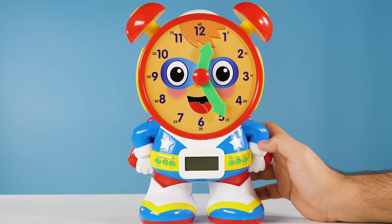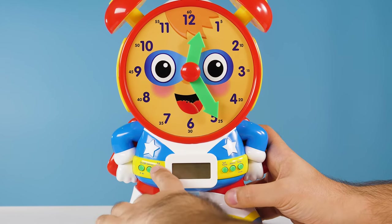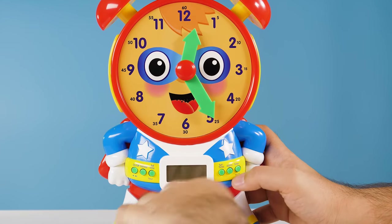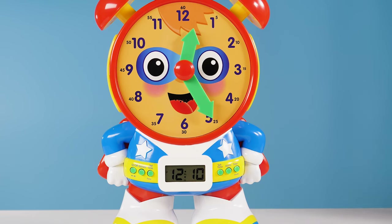Okay, time to set the alarm. Please use the hour and minute buttons to set your alarm time. Be sure to set for a.m. or p.m. The alarm is now set to 12:10 p.m.